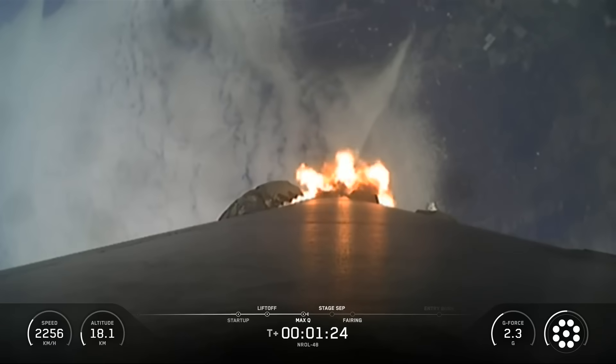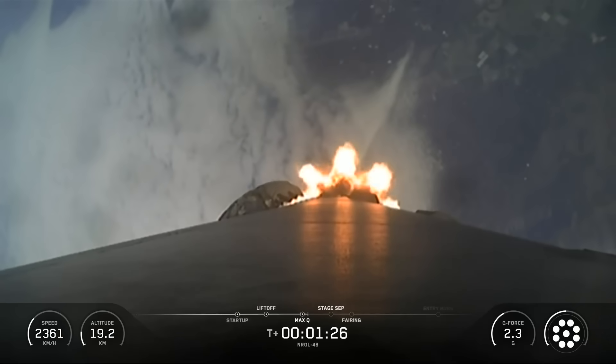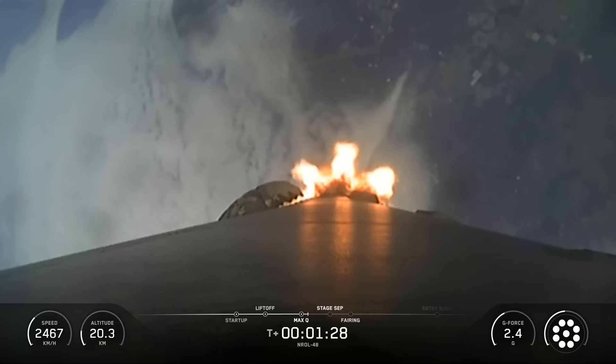You can track our progress to orbit by watching the left corner of your display, which is showing first stage velocity and altitude.